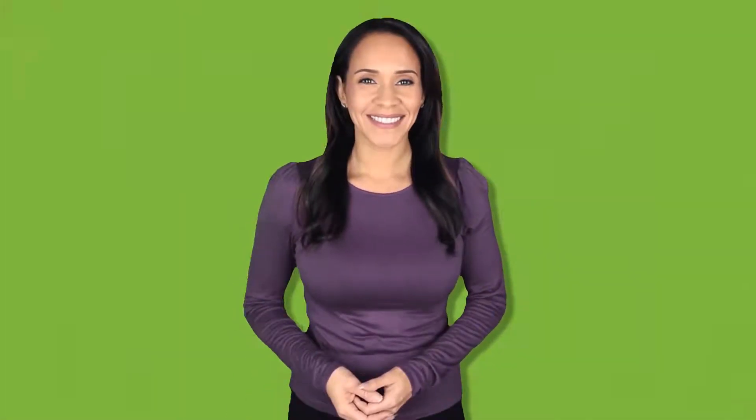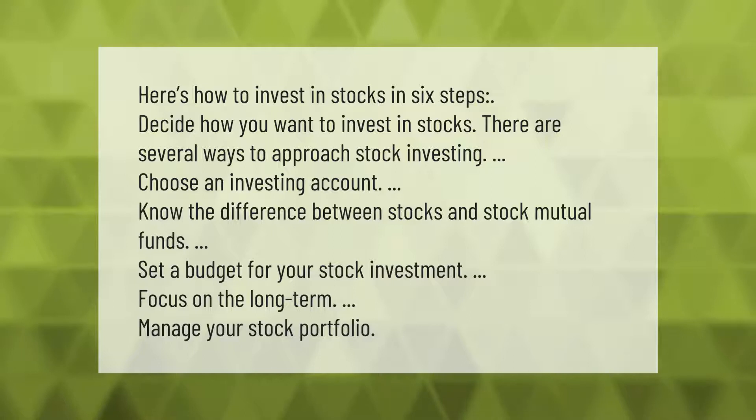Here's how to invest in stocks in six steps: decide how you want to invest in stocks. There are several ways to approach stock investing. Choose an investing account, know the difference between stocks and stock mutual funds, set a budget for your stock investment, focus on the long term, and manage your stock portfolio.